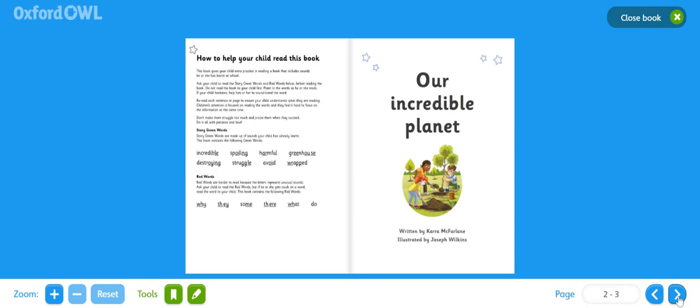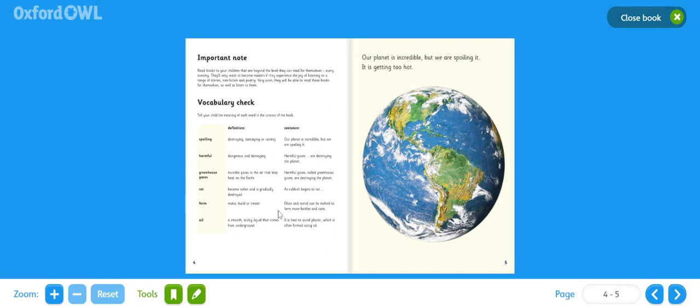Our Incredible Planet. We've got a vocabulary check here, with some words in a column, the meaning of each word, and an example used in a sentence. The first word is 'spoiling,' and the definition — the meaning — can be destroying, damaging, or ruining. Used in a sentence: 'Our planet is incredible, but we are spoiling it.' If there's any word in the text you're not sure of, you can come back here, or you can read it yourself or with a grown-up. Let's begin.